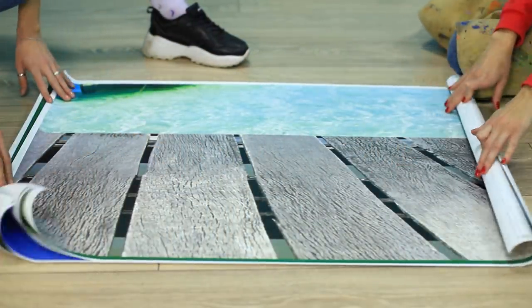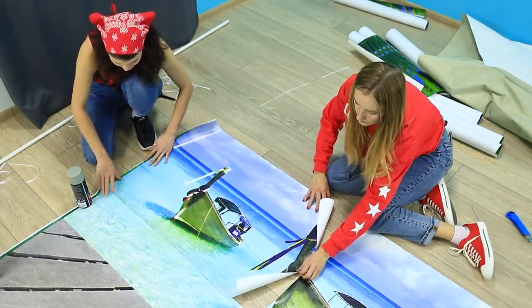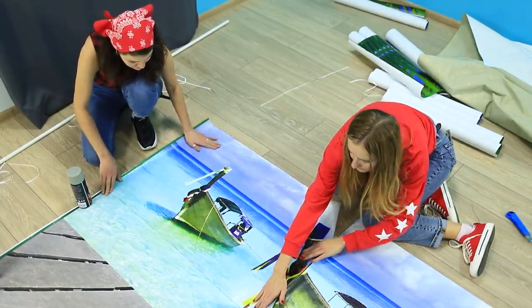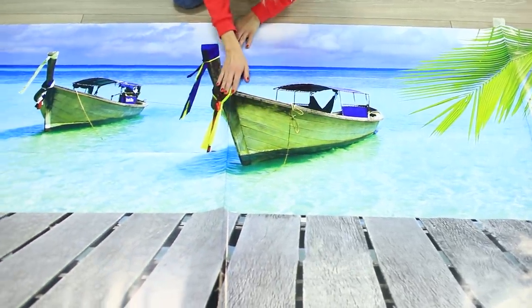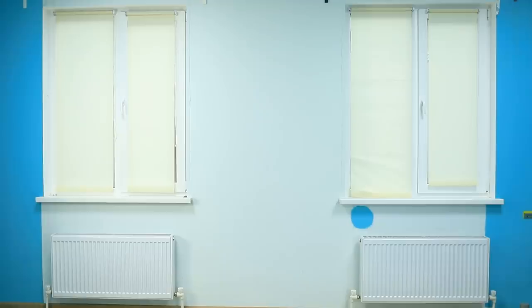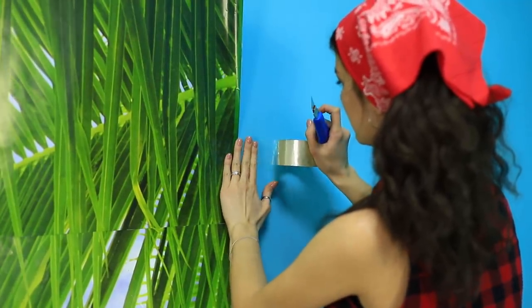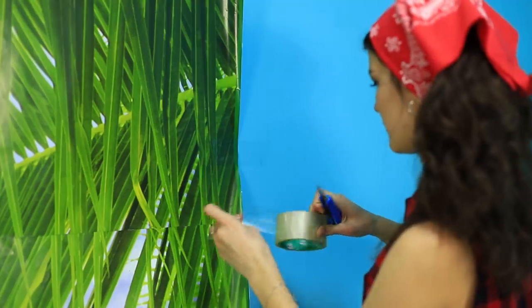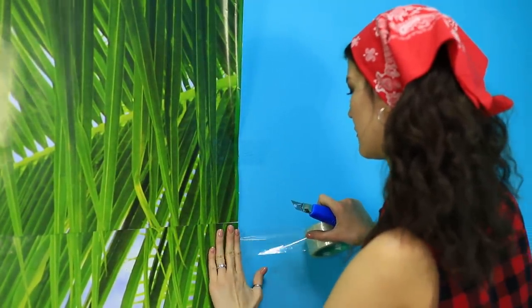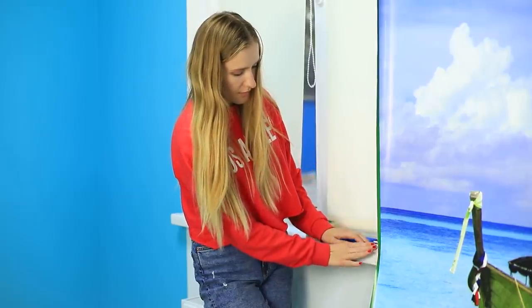Construction starts with a wall mural! The girls lay out parts of the paradise landscape on the floor, smooth them out, and glue them together. They find a place for each piece and put up the mural. They need quite a bit of tape!